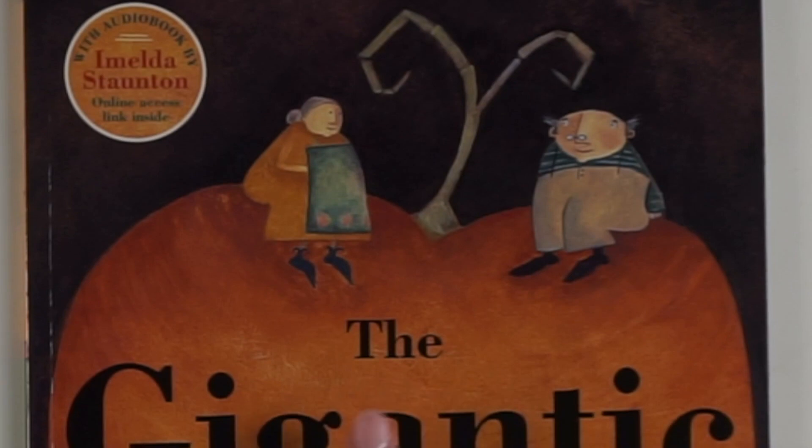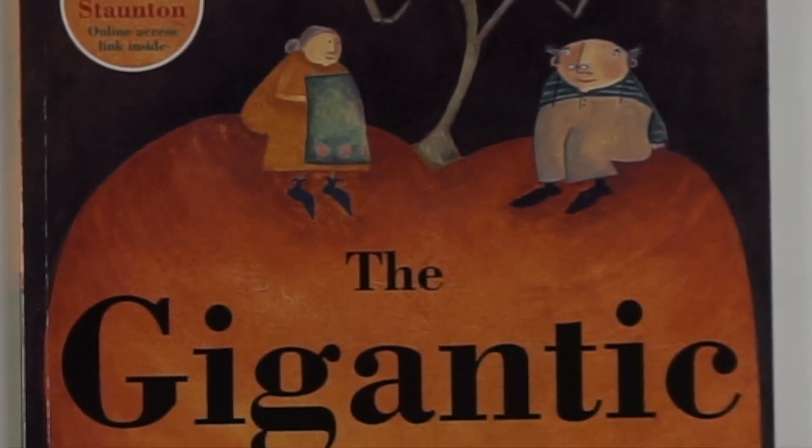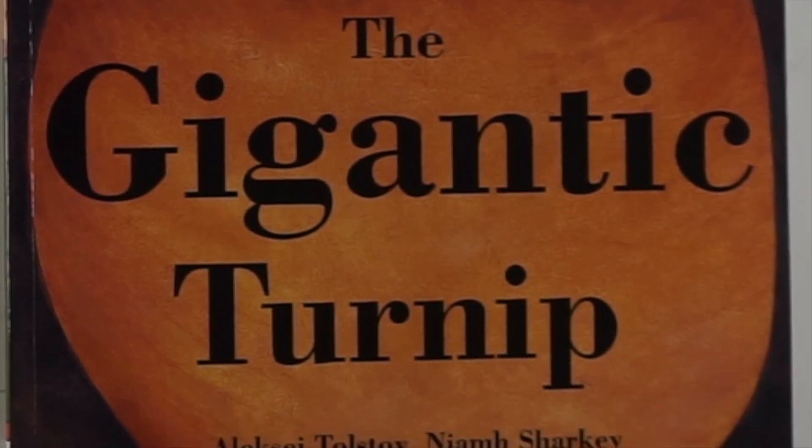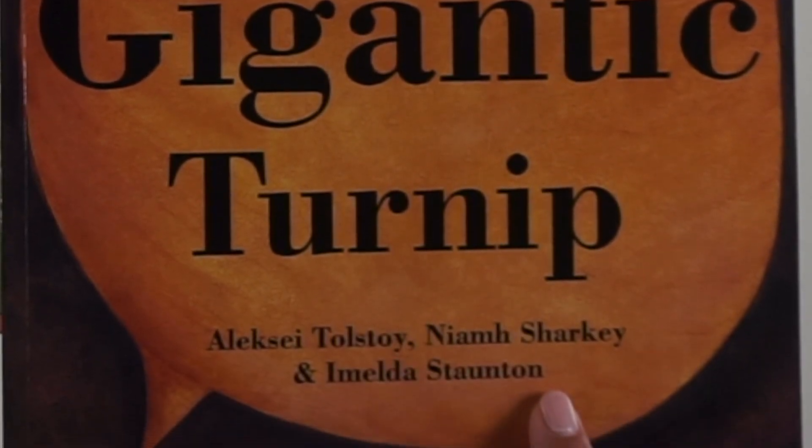Well, let's find out together. Let's read. The Gigantic Turnip by Alexi Tolstoy, Nayim Sharkey, and Imelda Staunton.